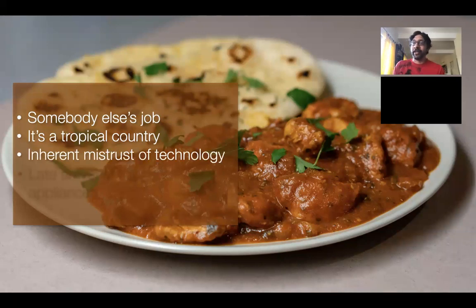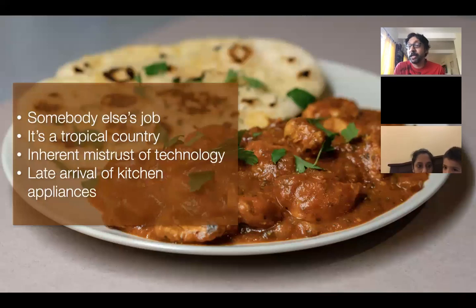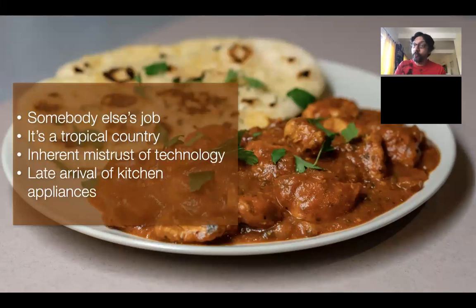There has also been an inherent mistrust of technology. Kitchen appliances arrived very late in India. We got our first refrigerator in the mid-1980s, and for 10 years after that, it was used mostly for storing dairy because milk spoils really quickly, maybe some perishable vegetables, and that's it. It was never used for storing leftovers. Even pickles used to be stored outside — the whole idea of pickling was to make something that wouldn't spoil for a long time without refrigeration. This essentially means a lot of Indian home cooking does not use the refrigerator in a meaningful way.